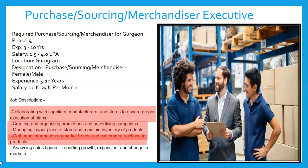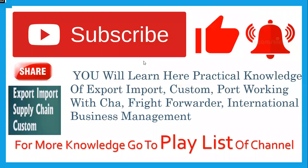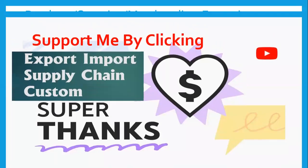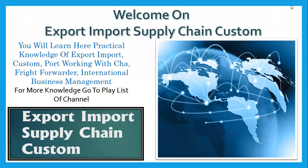So we have tried to understand some basic things for the job profile of the purchase team — the Executive Purchase Sourcing and Merchandiser. A person involved in this kind of job should have knowledge of all these processes. You have to implement your process and planning as per customer requirements; if not executed as per the order received, your plan will not keep pace with the process. Thank you for watching, have a nice day.